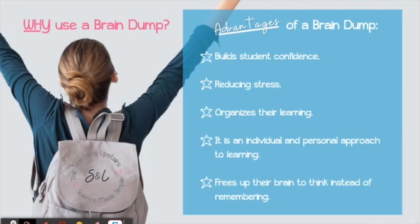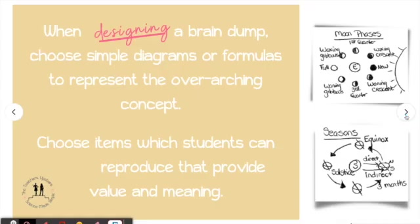If a student is walking into a test and they know they can reproduce a brain dump in less than 15 minutes, that builds confidence. It reduces the student's stress, helps them organize their learning, it's very individual, and it's a personal approach to learning. And again, it frees up their brain power to think instead of remember.